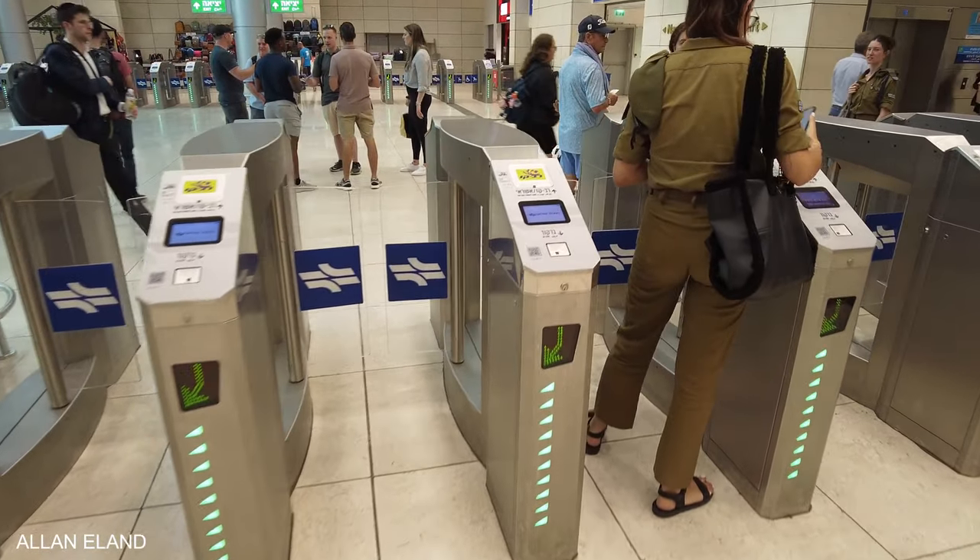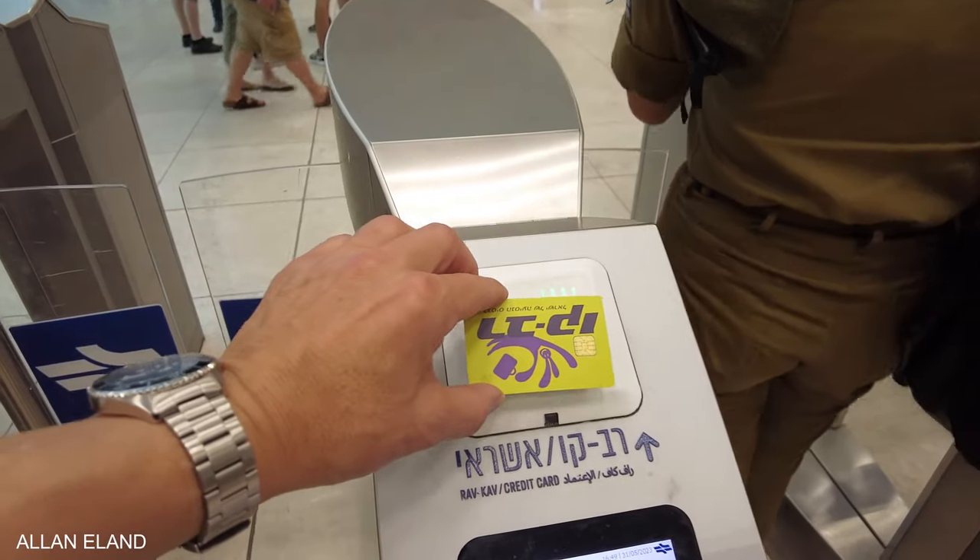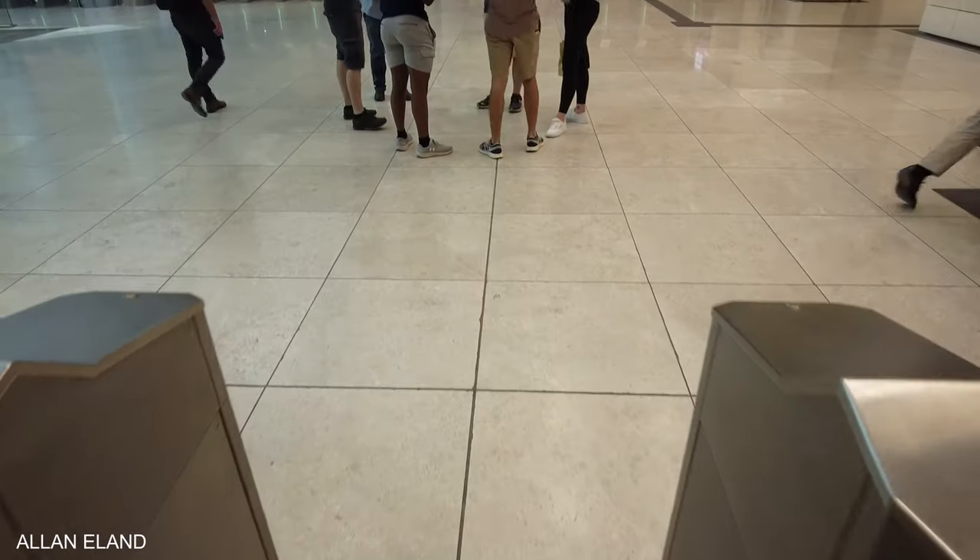You can get to the platforms through a barrier system. Insert the ticket or hold it in front of a scanner. Be sure to keep your ticket — you need it again to leave the terminal station.